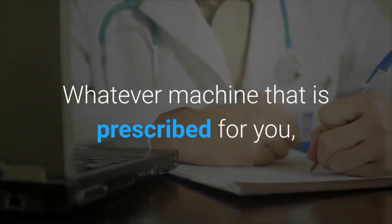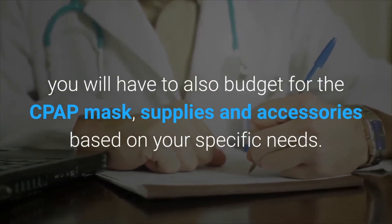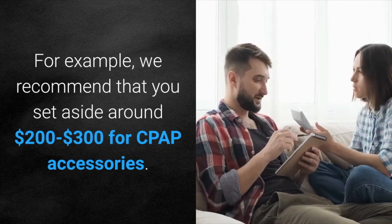Whatever machine is prescribed for you, you will also have to budget for a CPAP mask, supplies, and accessories based on your specific needs. For example, we recommend that you set aside around two to three hundred dollars for CPAP accessories.